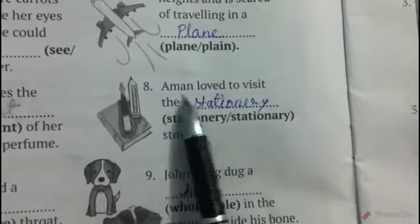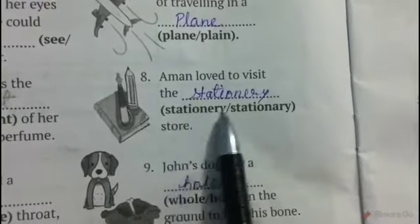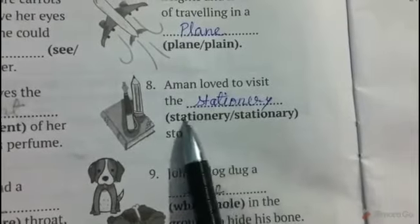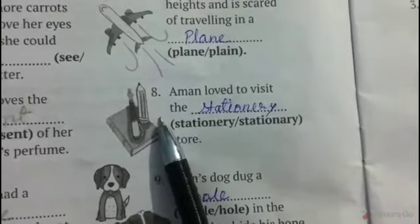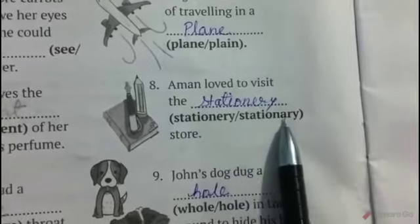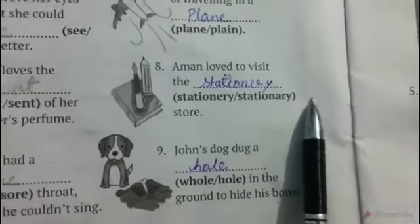Number eight: Aman loved to visit the blank store — that is a stationery store. Stationery, S-T-A-T-I-O-N-E-R-Y, means writing equipment used to write, like paper, pen, and pencil. Stationary, S-T-A-T-I-O-N-A-R-Y, means not moving, still.